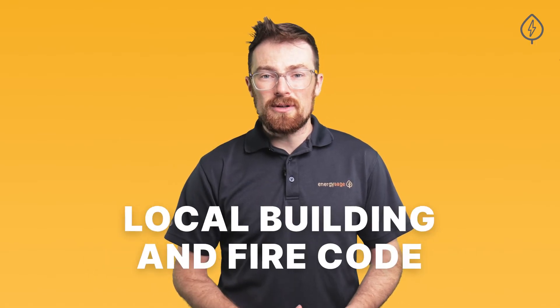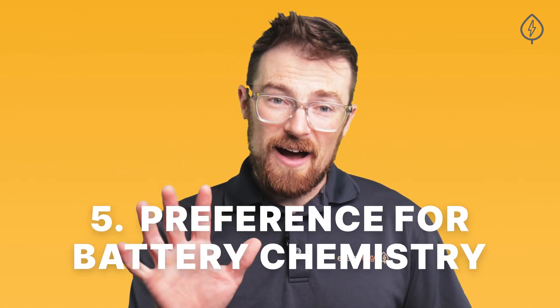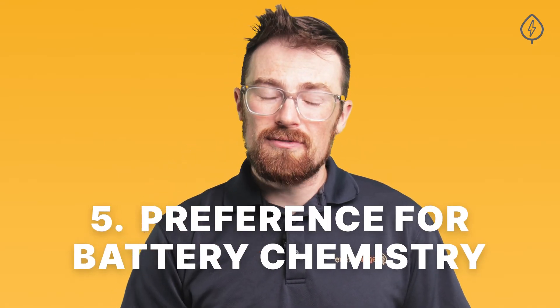If you're installing the battery indoors, make sure it's compliant with local building and fire code. Number five: do you have a preference for battery chemistry? Most batteries on the market are variations on the lithium-ion chemistry, with NMC and LFP the two most popular styles. There are slight differences between the two in terms of cost, power density, longevity, and even safety ratings, so it's worth comparing the two head to head to decide if you have a preference one way or another.